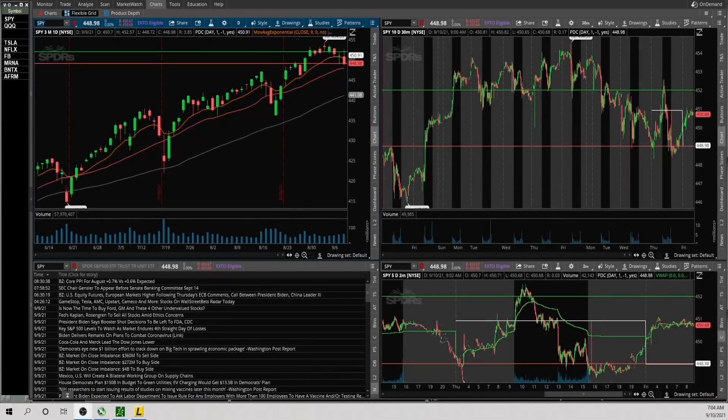Happy Friday, September 10th. Getting into the watchlist and market technicals, starting with SPY. Looking at an upside level and a downside level: if it gets to 452 and holds, it looks good to the upside. If it breaks 449 and is weak, it has room to the downside. Also keeping in mind it lost the 9 EMA the prior day, showing a little weakness.